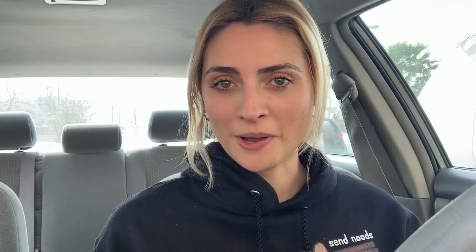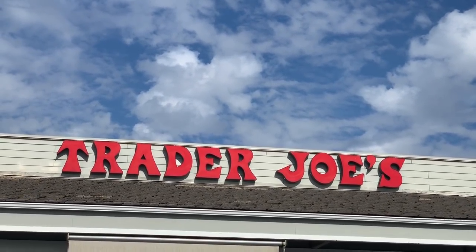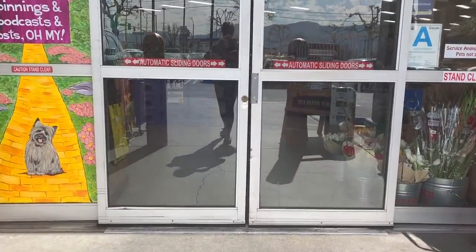Trader Joe's has a ton of vegan products now. I'm not going to be going over all of them because there are so many. This video is mostly going to be my absolute favorite staples that I like to buy on a regular basis. I also wanted to mention I am wearing a different outfit in some of these clips because I filmed some of these ahead of time. Welcome to Trader Joe's in Southern California — let's head on inside.